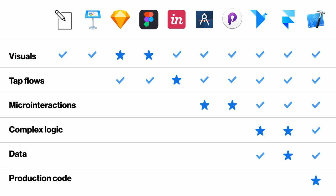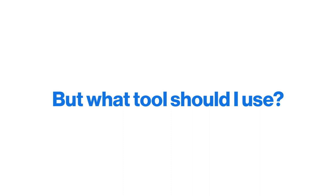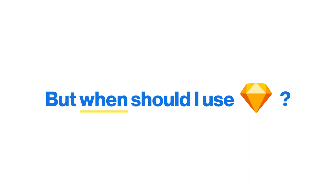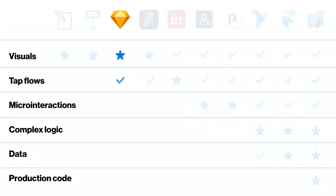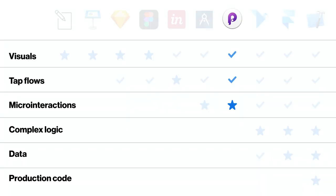The heavy hitters category allows complex logic and real data while still supporting tap flows and micro-interactions. Then there's production code — Xcode for iOS, or whatever your engineers use — which is slow but great if you need a one-to-one prototype and want to make the handoff process easier. It's really not about which one tool to use, it's about knowing when to use each tool.